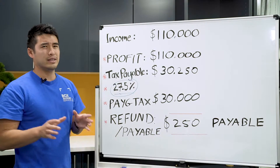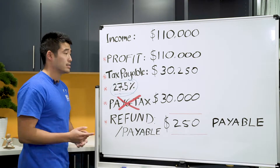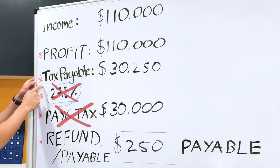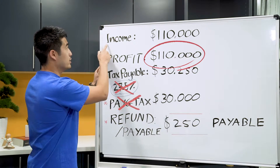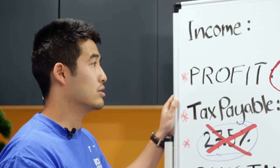So how does a tax deduction work? You can't change your PAYG because that's what the tax office sets for you. You can't change your tax rate because that's already set for you. The only thing you can really change is how much profit you're going to make at the end of the year — whether by increasing your income or increasing your expenses, and those expenses are basically your tax deductions.